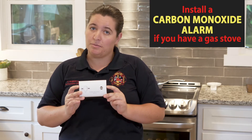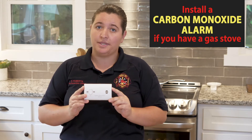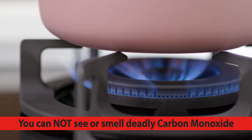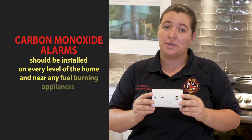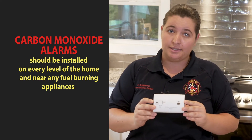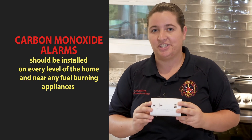If you have a gas stove in the house, you need to make sure you have a carbon monoxide alarm installed no closer than five feet somewhere in the kitchen area. Carbon monoxide is deadly and can't be seen or smelled without the use of a carbon monoxide alarm. Make sure to have one installed on every level of your home and near any fuel-burning appliances, to include the hot water heaters, your furnaces, and don't forget the kitchen.